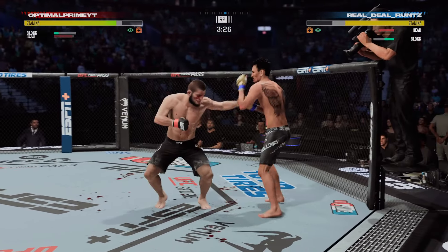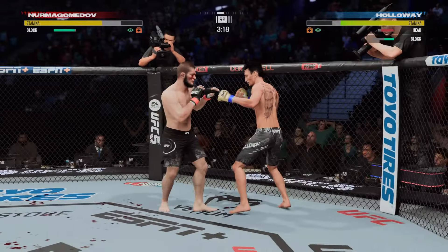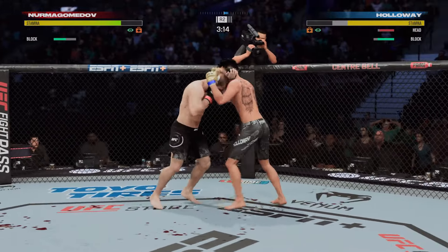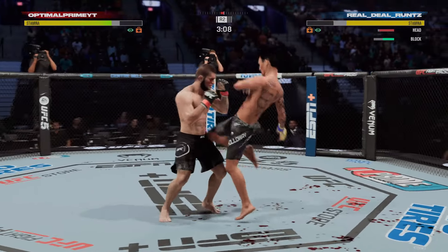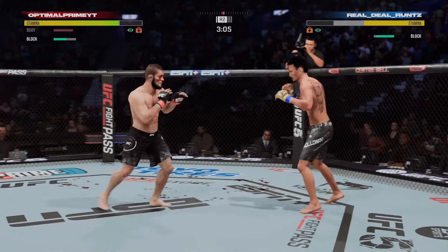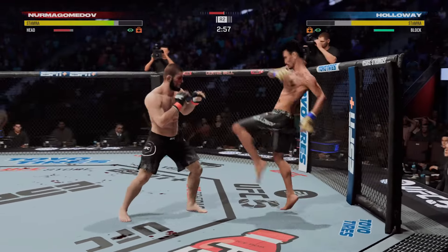A huge block there. Head off the center line — slips the punch. Fighters separate from the clinch. Oh, knee strike right to the body. Three minutes now to go in round two.